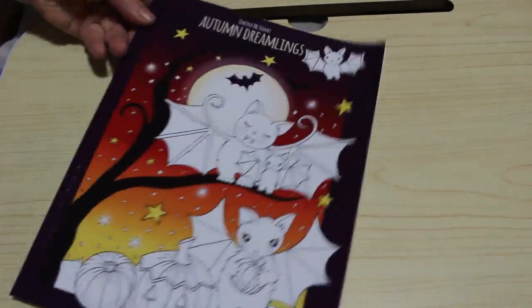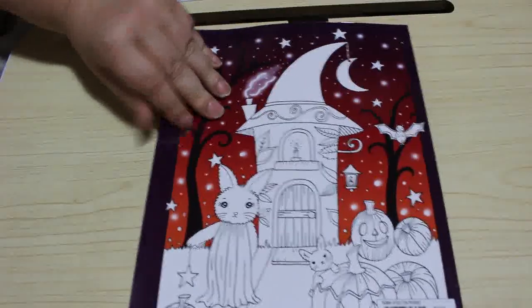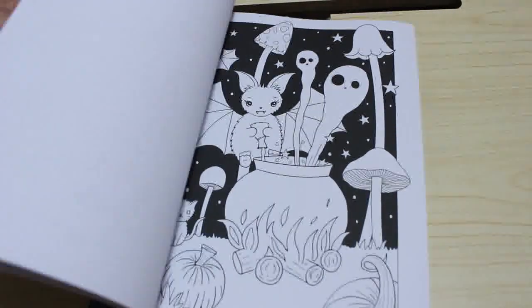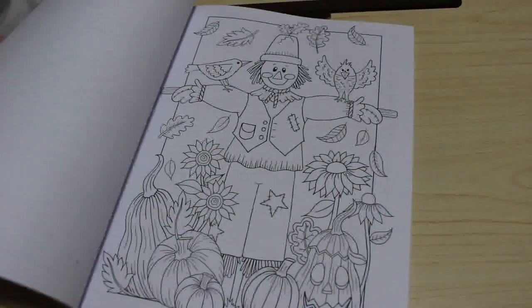I've got Autumn Dreamlings by Edwina McNamee. It's not completely Halloween-y but it is sort of autumn. I've got Winter Dreamlings so I thought I'd get this one too — I'll probably colour in it at some point. They're not all particularly Halloween-y; there's a scarecrow, it's quite cute.